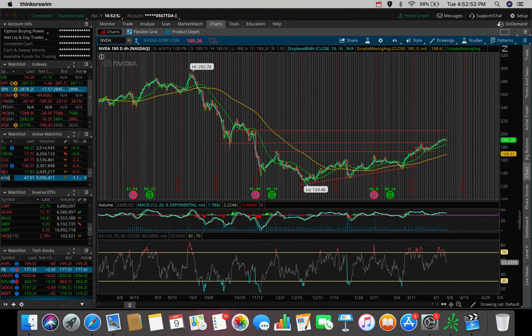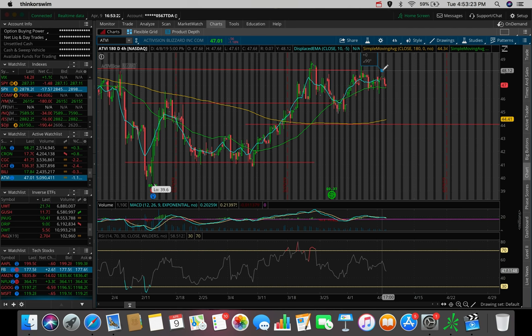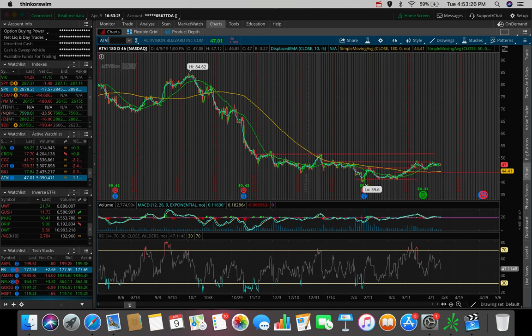ATV is one I've been getting questions about. This one's not looking too good right now. With this red day, we could be seeing a pattern of lower highs — we see $48, then $47.80, and potentially $47.50 next. We really need ATV to get out of this resistance before I even touch it, and that resistance is around $48. Until then, I'm not touching ATV.